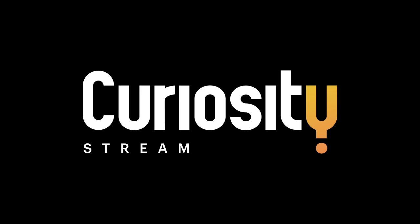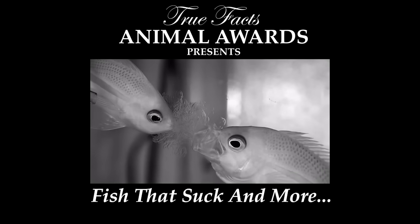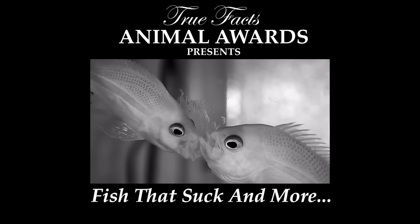This episode is sponsored by CuriosityStream. Welcome to the True Facts Animal Awards, celebrating animals with awards.